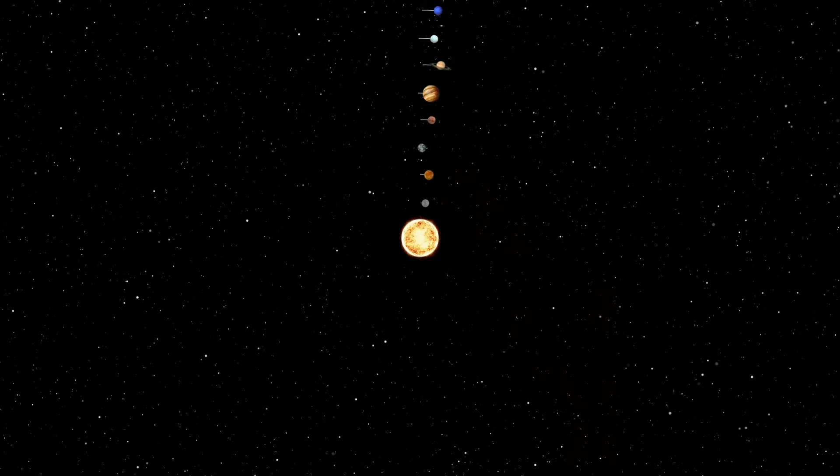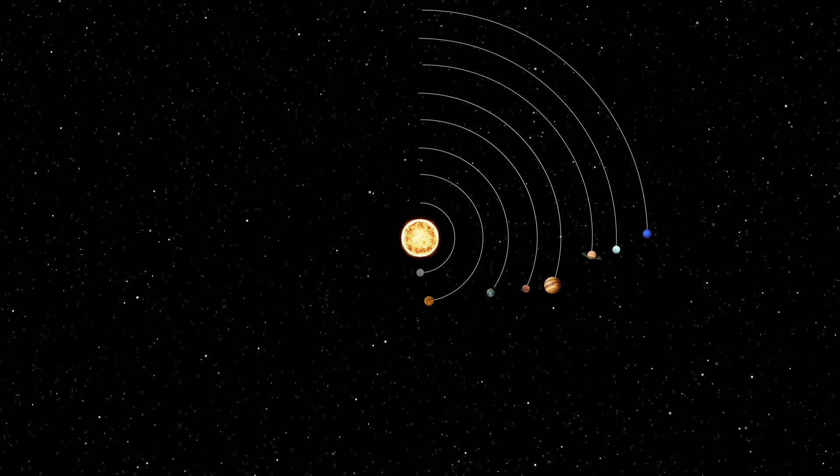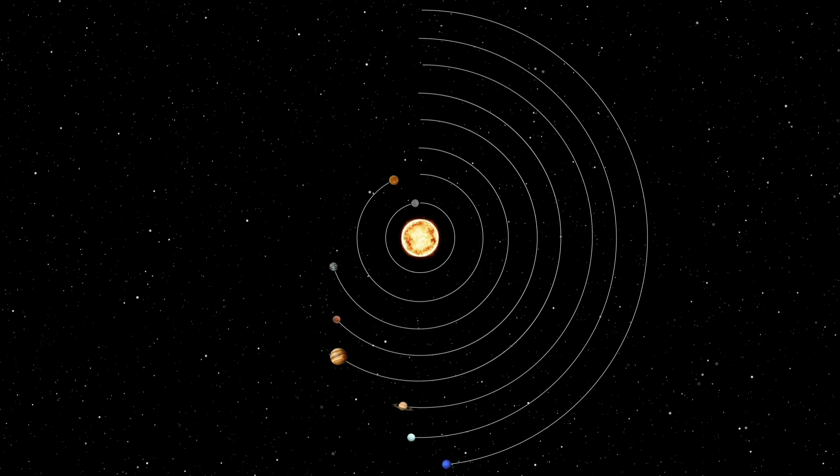If you want to know how much time it will take to reach each planet in the solar system by traveling at the speed of light, you can watch the video on the channel. I hope you liked it. Thank you.